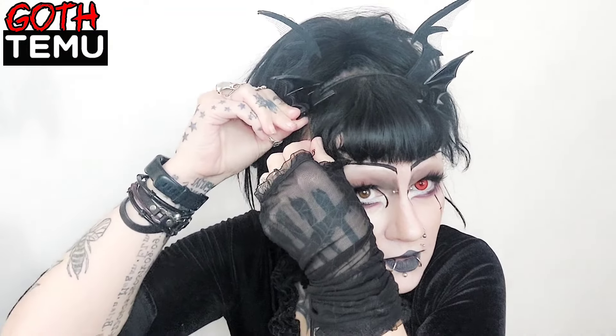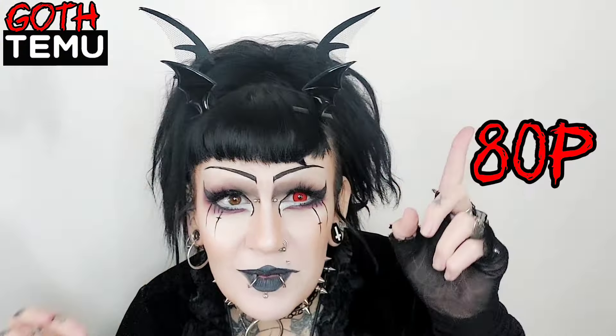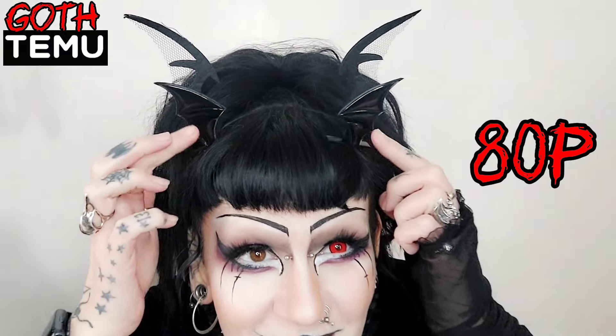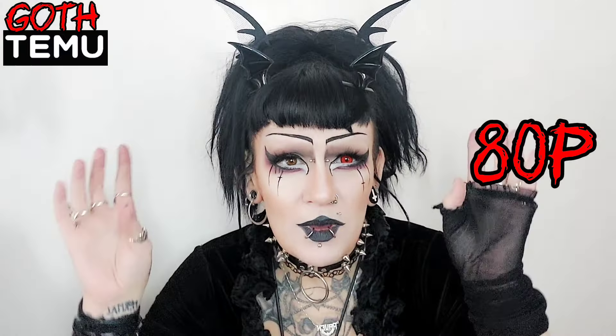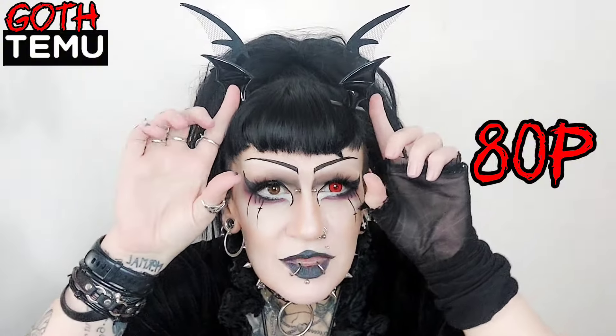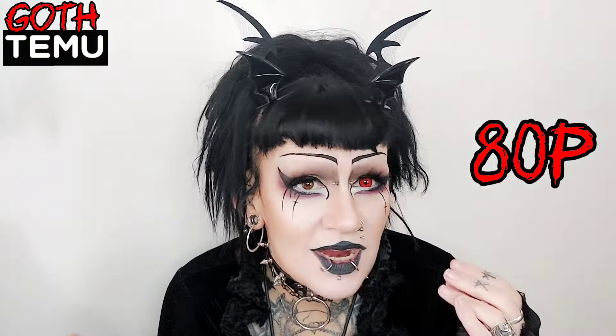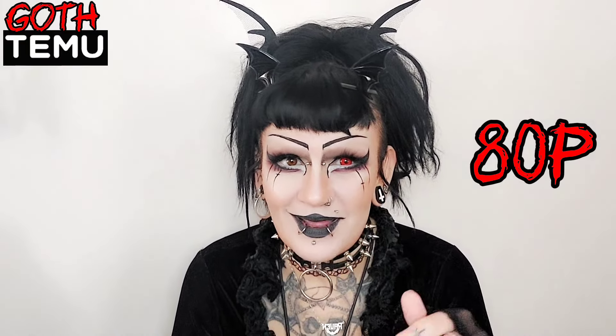I've got double wings now! How cool are these? Yes, I can definitely double wing it today. These are really cute - I'll put the price here so you can see how much they cost. They're really shiny as well. I was thinking you wouldn't be able to see these with my black hair, but because they're shiny they really stand out, so I'm really happy about that.